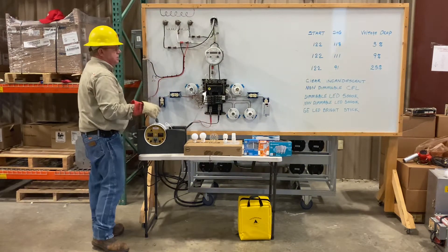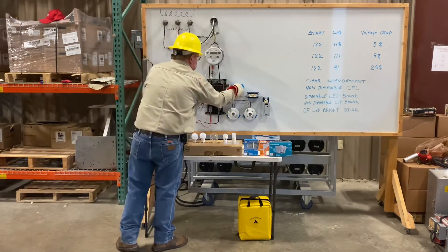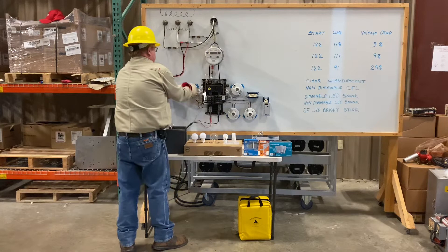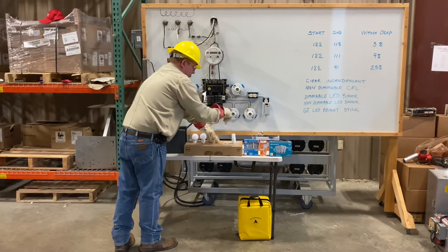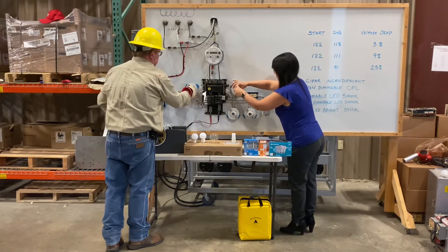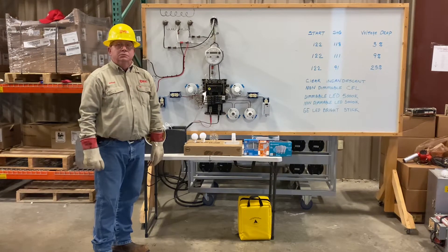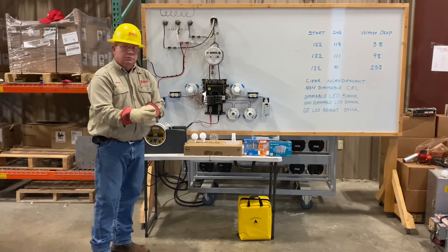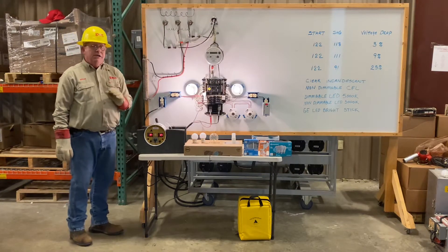Ida and I are going to replace our bulbs with a non-dimmable CFL. Now one time we had the CFL as our company emblem, but CFLs are the devil — they're going to pollute. So we don't advertise that CFLs are good for anybody anymore. Let's energize the board. Remember, these are non-dimmable CFLs.